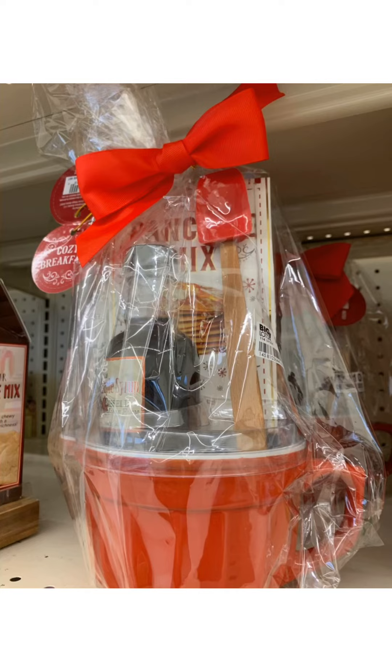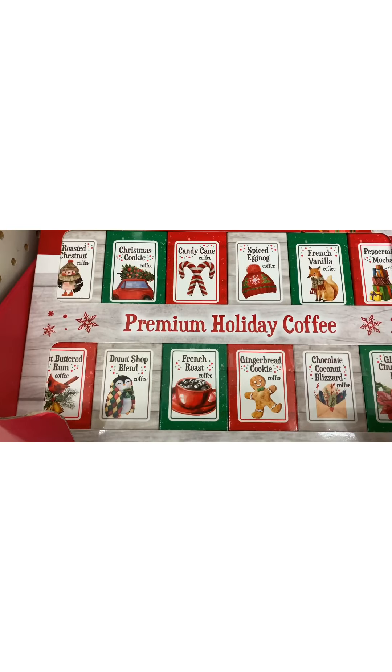All right, here's another great idea. This is a pancake mix bundle. It has the bowl at the bottom with a spout where you can put the pancake mix inside. They have the syrup, they have the spatula, they have the mix. It's a good deal — you should get it.